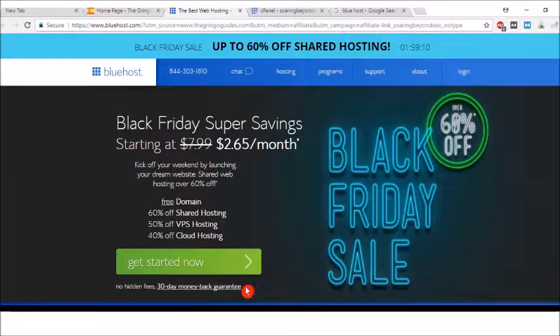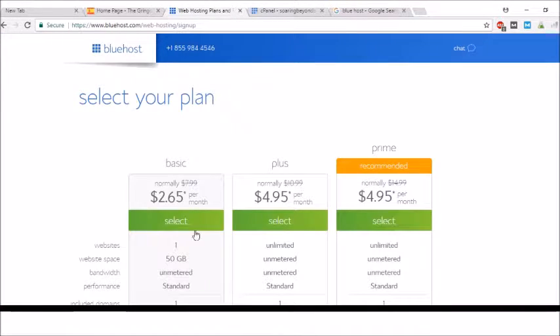The nice thing is there is a 30-day money-back guarantee. If for some reason you're not satisfied, you can get out of it. Another cool thing about Bluehost is they are headquartered in the United States — actually in Provo, Utah. They have great customer service; I've had to call their service department a couple of times and they've helped me out. The basic plan is normally $8 a month, but now it's $2.65 through my link.